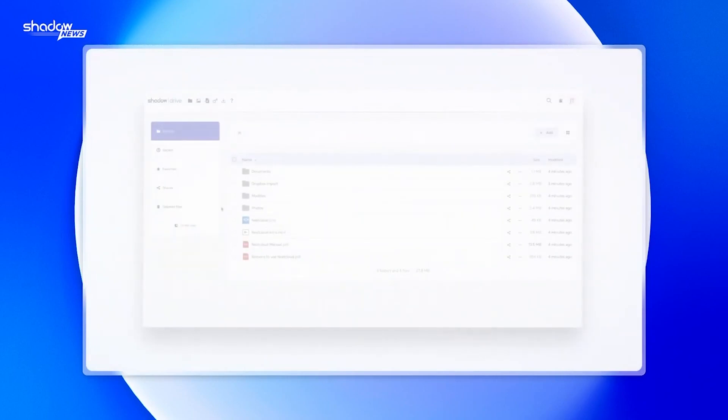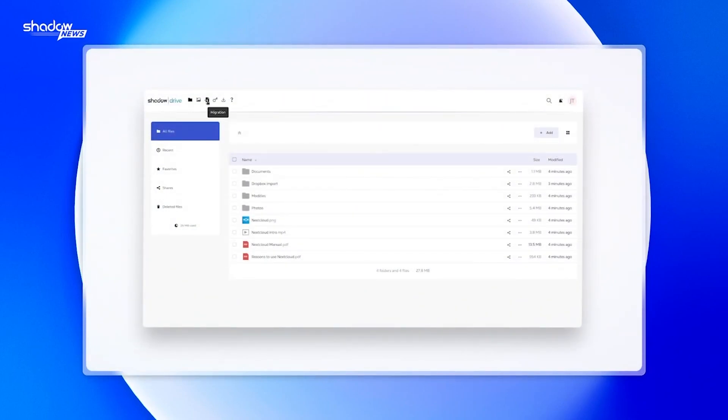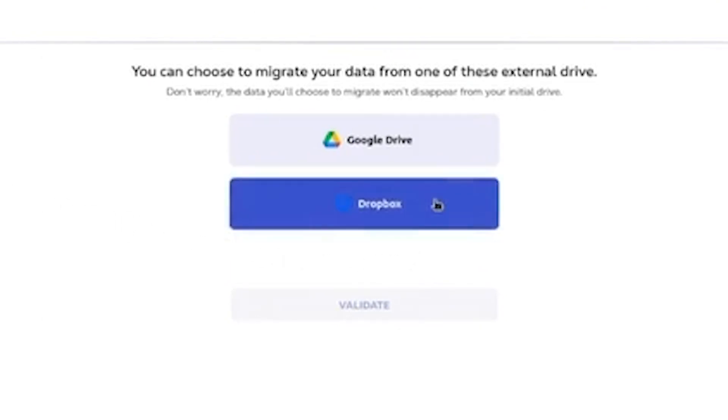Now for the new stuff: Shadow Drive might be out-competing other cloud storage services. Currently it is only in Europe, coming to the US soon. Shadow Drive Premium offers 2TB for 4.99 euros a month, and it's easy to migrate from other services like Dropbox and Google Drive.